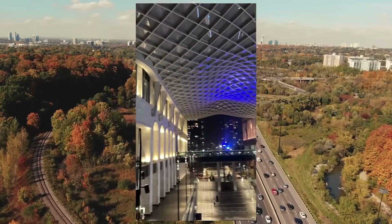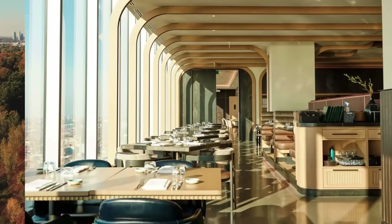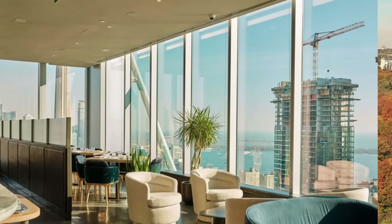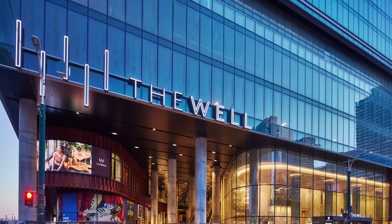I've personally been there a few times and I really love what this whole site has going on. From the beautiful restaurants 38 stories up offering great views of the city to the outdoor mall vibes at the lower levels. It's a really great addition to Toronto, but what really makes this development interesting is also what gives it its name.